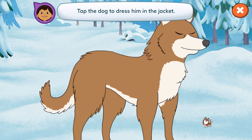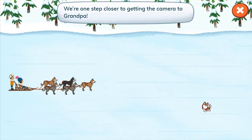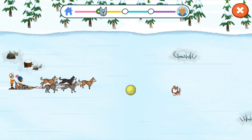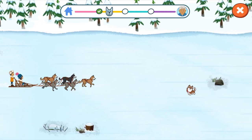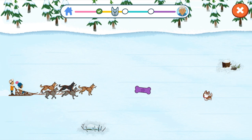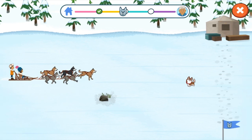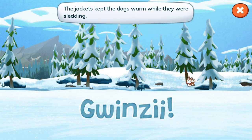Tap the dog to dress him in the jacket. Good job. Let's get back to the sled. We're one step closer to getting the camera to Grandpa. Three, two, one, go! Let's go! Wow, look at us go! The jackets kept the dogs warm while they were sledding.